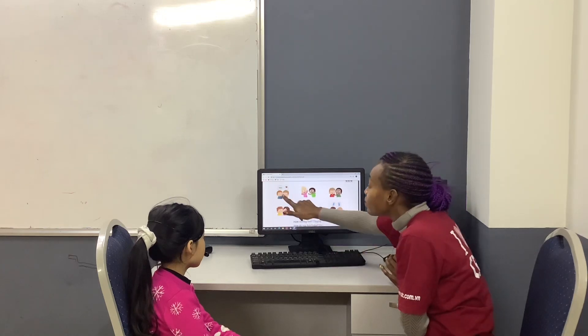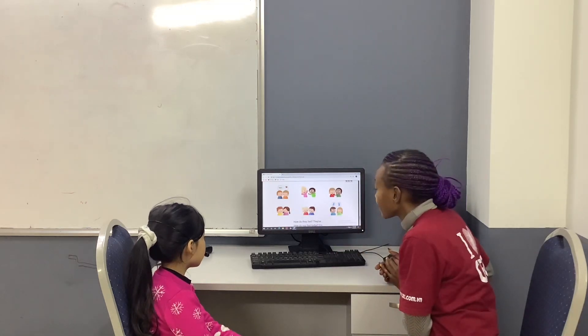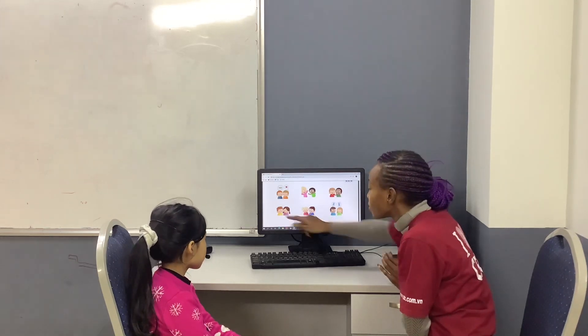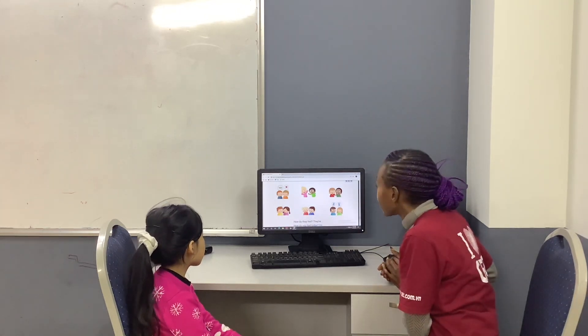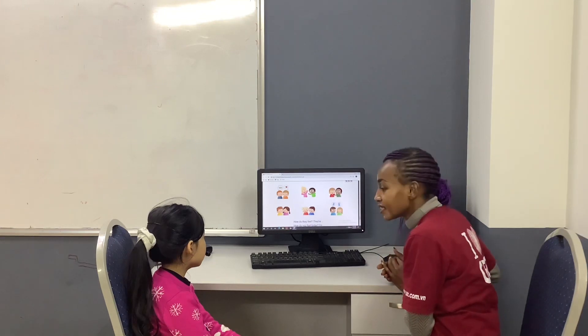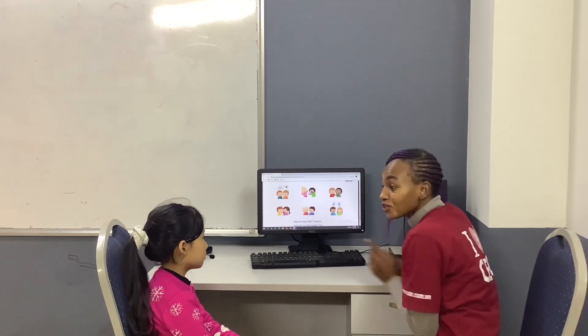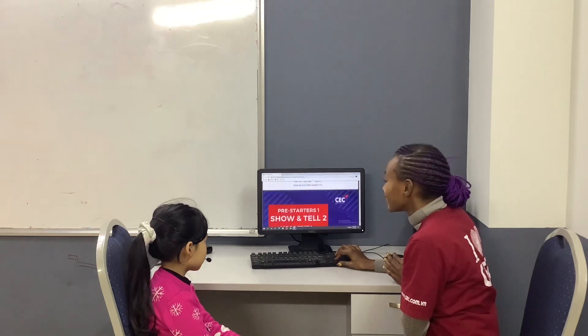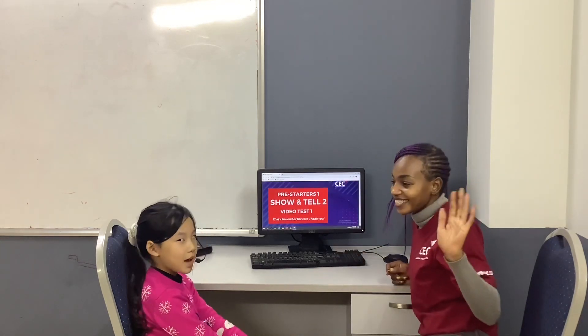How do they feel? They're hungry. Yes. And how do they feel? They're sad. And how do they feel? They're tired. And how do you feel? I'm happy. Yes. Can you please say goodbye? Goodbye.